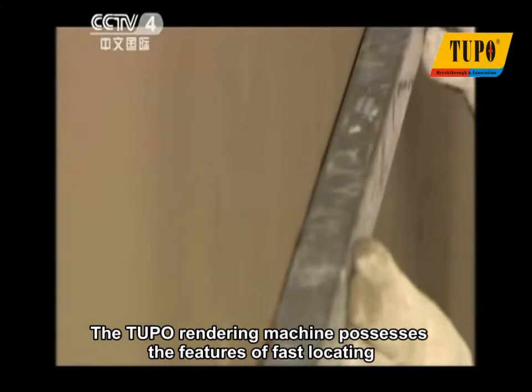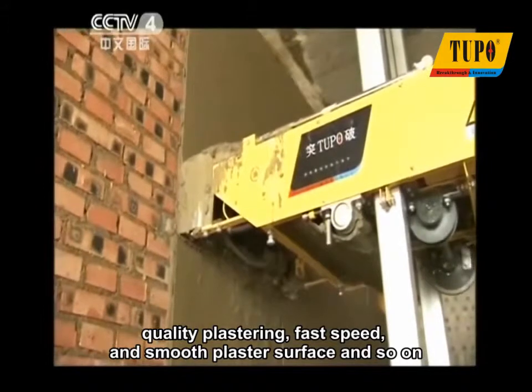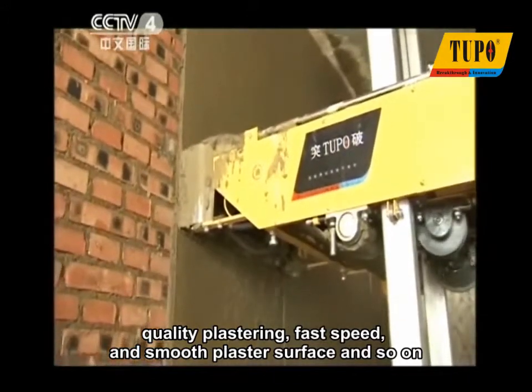The Tupo rendering machine possesses the features of fast locating, quality plastering, fast speed, and smooth plaster surface.